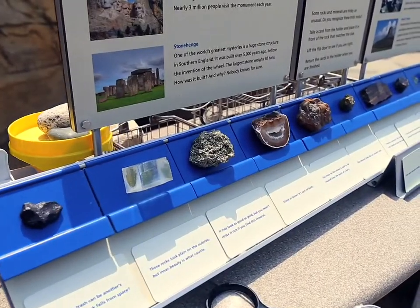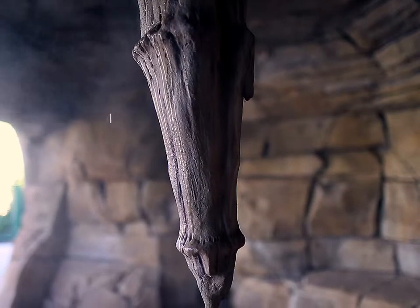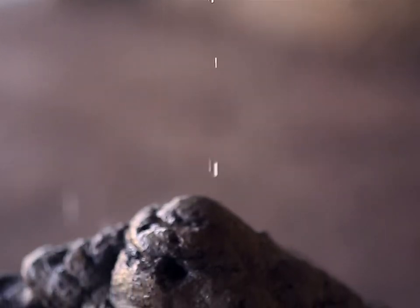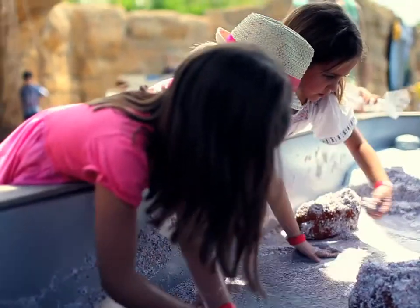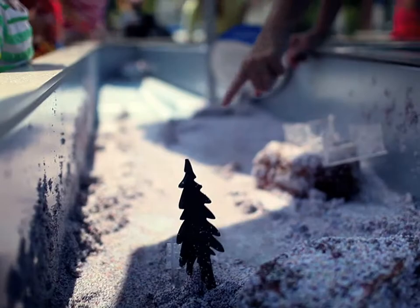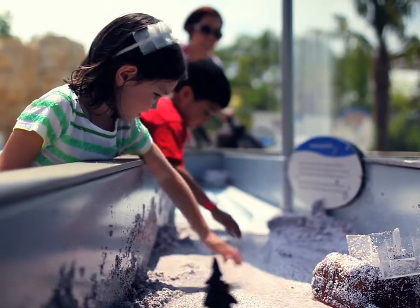Follow the geologic timeline and visit a cave where stalactites and stalagmites are formed, shown with great videos of their formation. Create a landscape in the erosion table, then press a button to turn on a running river or a sudden rain shower. What happens to your landscape?